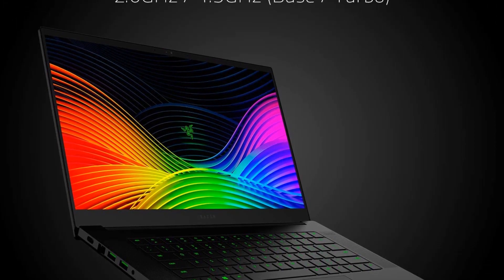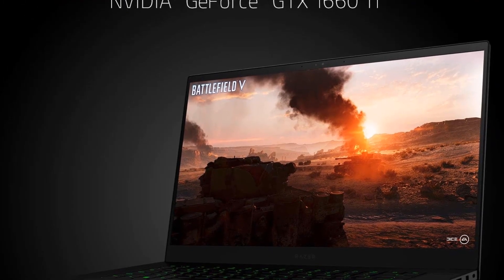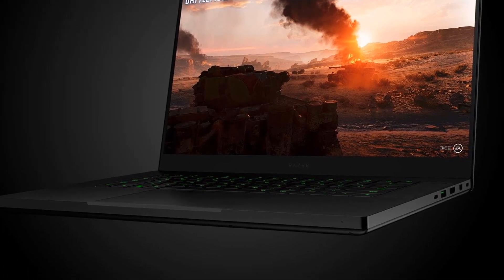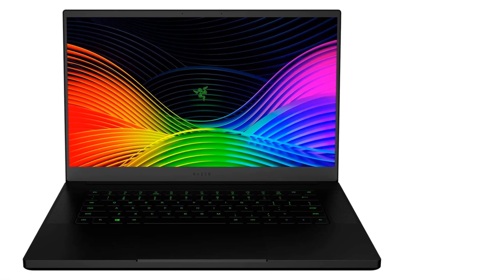It comes equipped with a fast GeForce RTX 2070 graphics. What makes this laptop a fantastic photo editing laptop is its 15.6-inch 4K display screen, boasting factory color calibration.